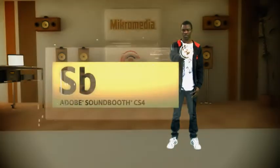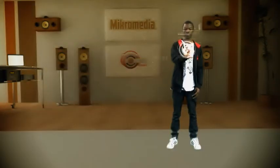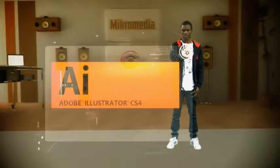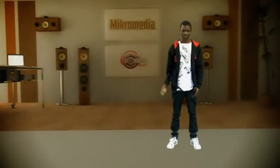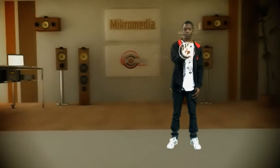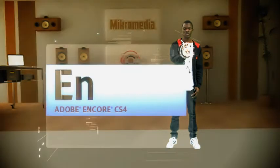Soundbooth Software is our all-in-one toolset for professional audio production. Illustrator Software allows us to create sophisticated artwork for virtually any medium. Encore is our secret weapon for all your DVD and Blu-ray disc authoring requirements.